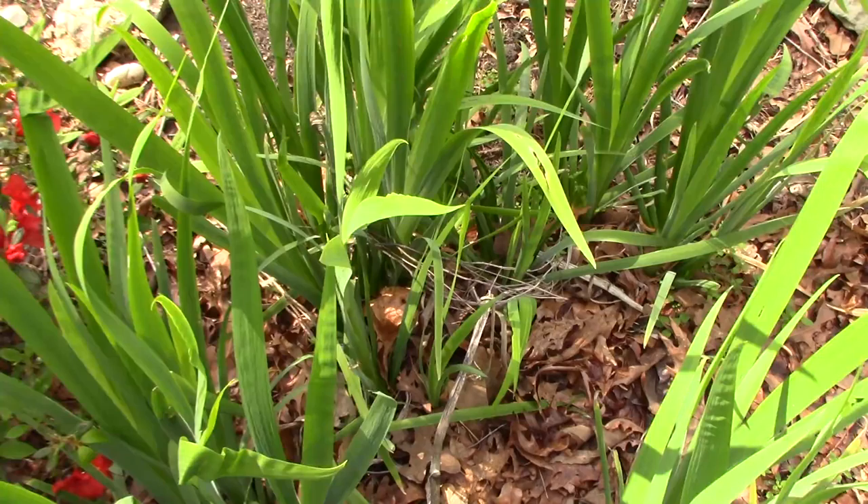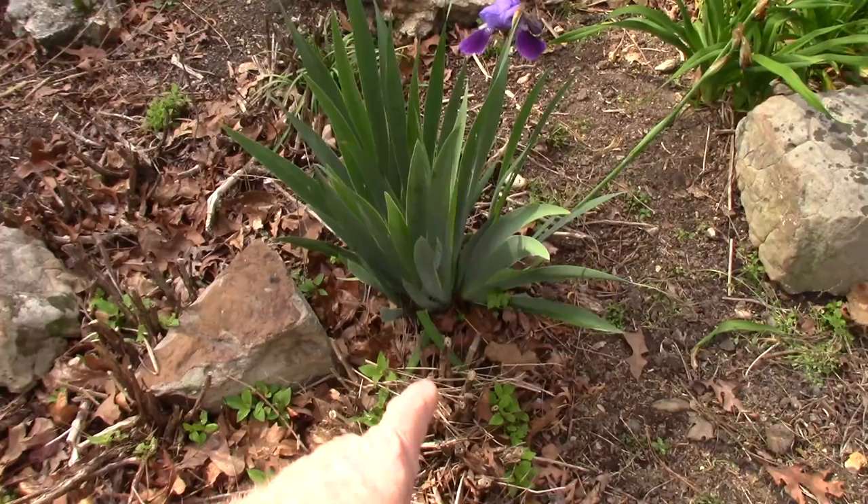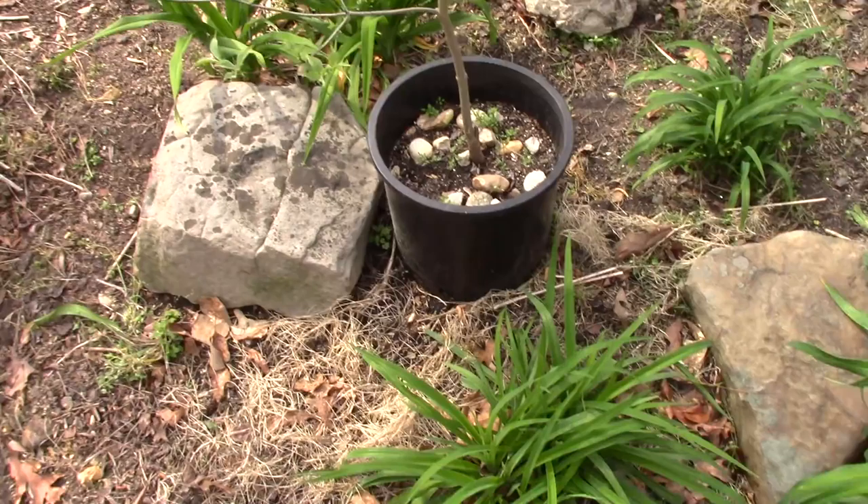The Siberian irises are coming out - this is just a wild patch that spread and I need to dig it up and move it. Same with the bearded iris right there, it's just a stray. We've got a handful of strays, and some of the lilies are starting to come up.